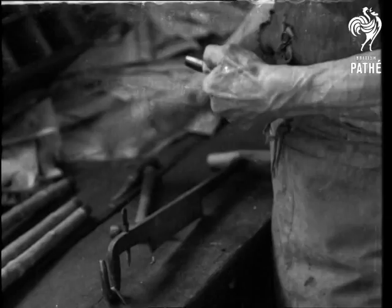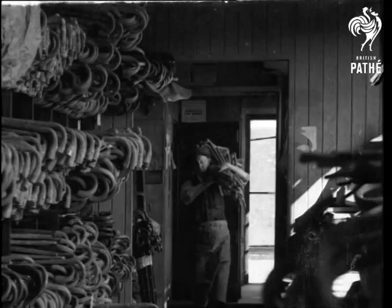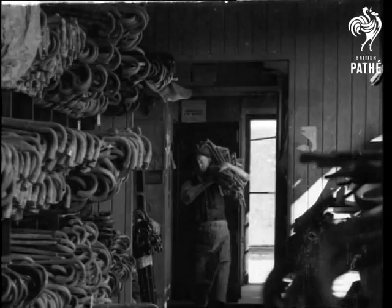The last job of all: ferruling. The origin of walking sticks is unknown, but shepherds probably began the habit now carried on by hikers. And here's enough sticks for 20,000 hikers.